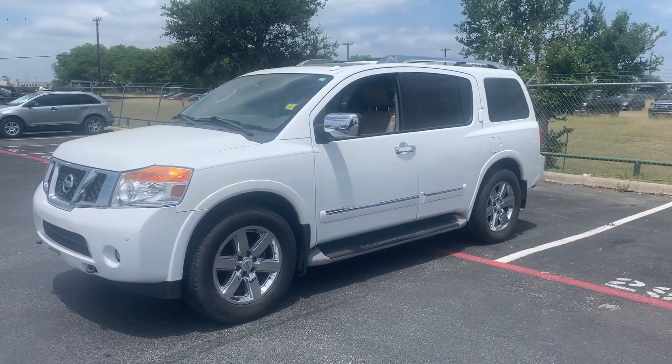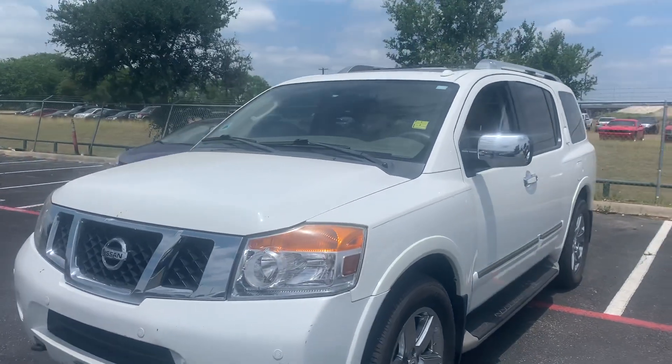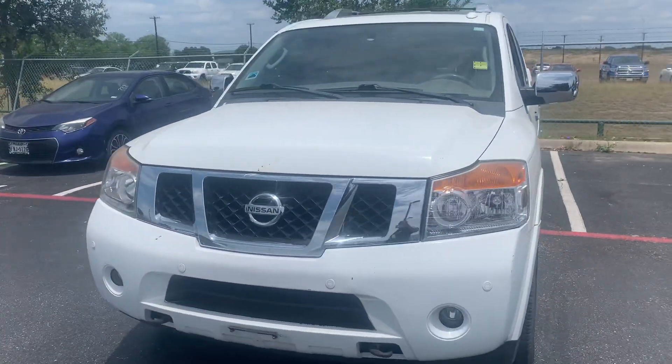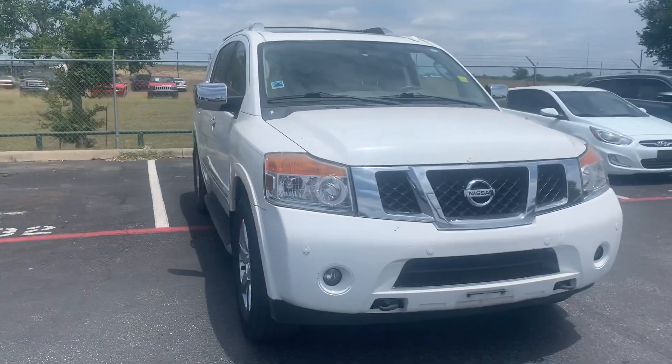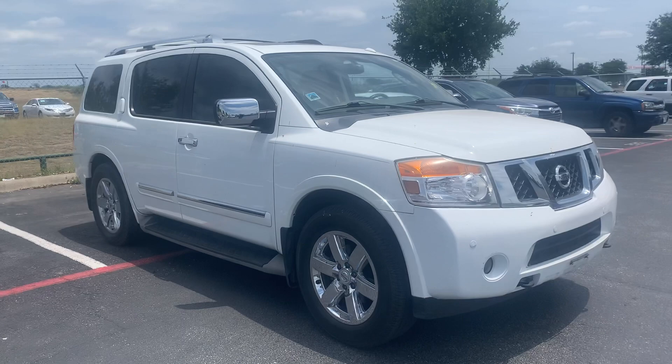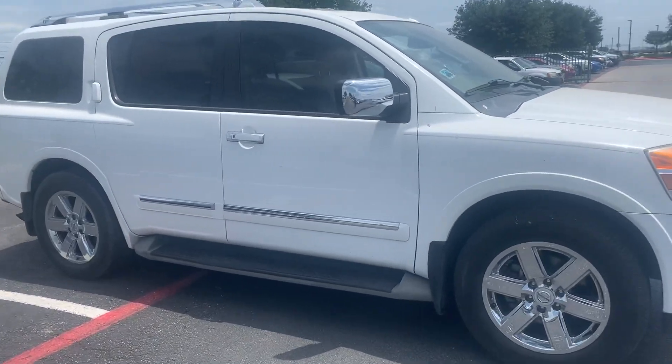Hey, it's Beau at North Park Toyota, showing you the 2011 Nissan Armada with 108k miles. We actually just took the vehicle in, so it hasn't even been detailed. It's pretty clean considering the fact that it hasn't even been detailed. You're actually seeing it the way it was traded.